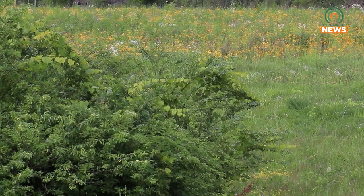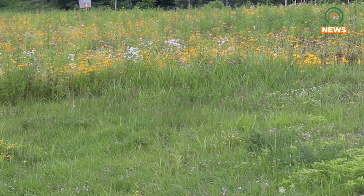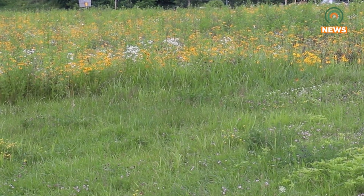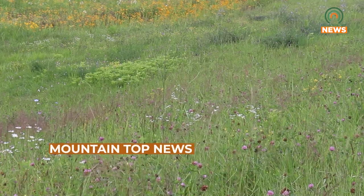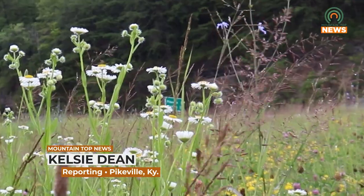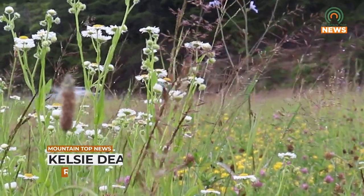And of course, don't pick them. The plots were created with local aesthetics, native plants and animals, and drivers in mind. There are currently five plots throughout the area with the hope of adding five more sites in 2023. For more information, you can visit the Kentucky Transportation Cabinet District 12 Facebook page. For Mountaintop News, I'm Kelsey Dean.